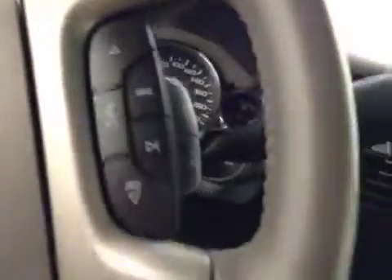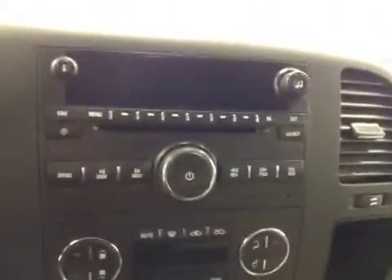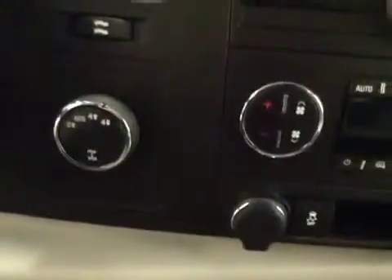Steering wheel-mounted light controls, trailer brake, cruise control, stereo controls, and hands-free communication. Comes equipped with OnStar, an AM/FM radio with CD player, and auxiliary and USB capabilities. Also features dual zone climate control, traction control, and four-wheel drive controls.